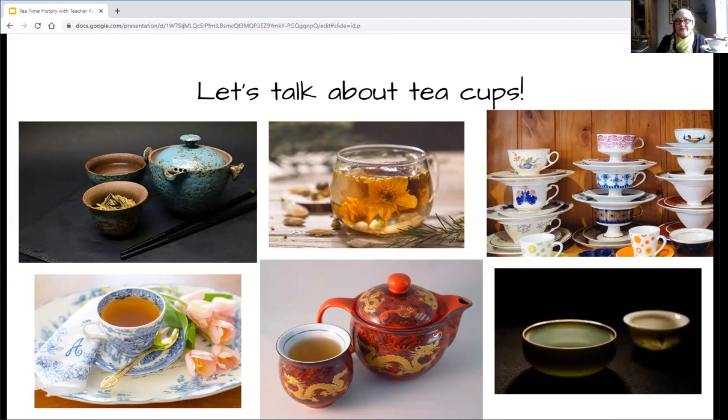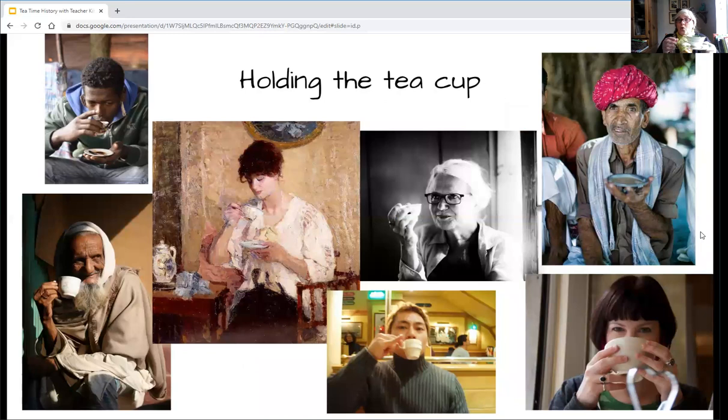Here are some great examples of tea cups. Holding a tea cup is different in different countries too. Some people hold the cup under a little platter using their whole hand. Sometimes people use two hands. Sometimes people hold it just by the little handle. And sometimes people get fancy and put their pinky out — can you do that? That's kind of silly, isn't it? People all around the world drink tea.